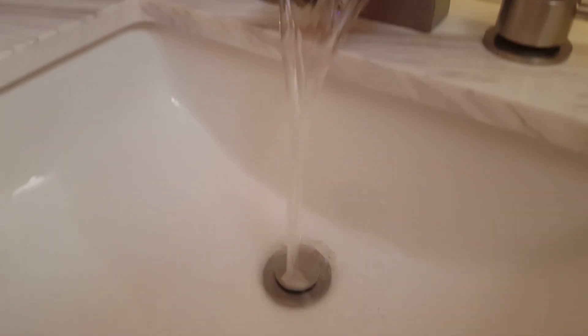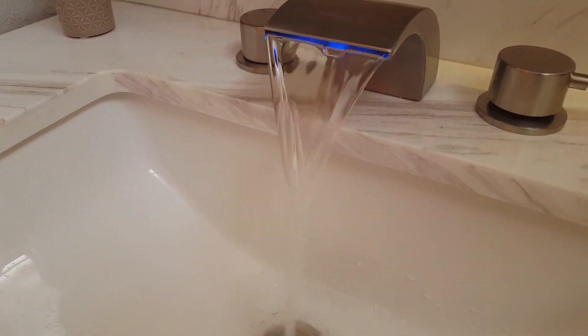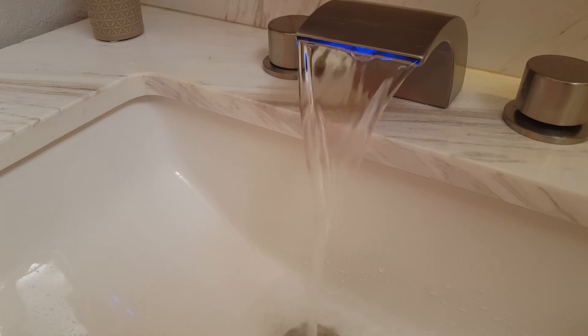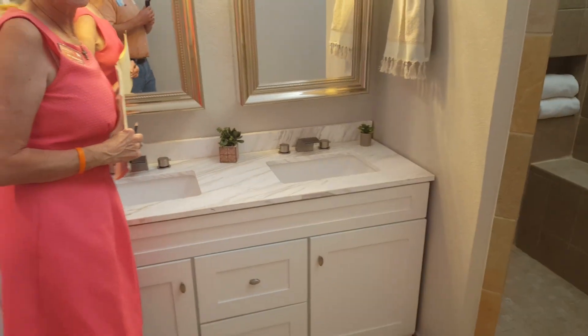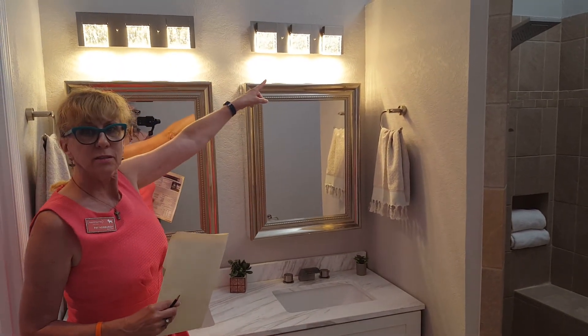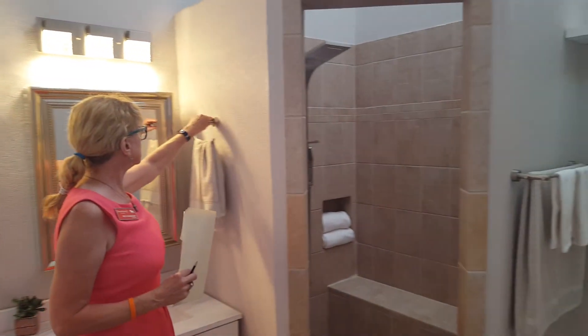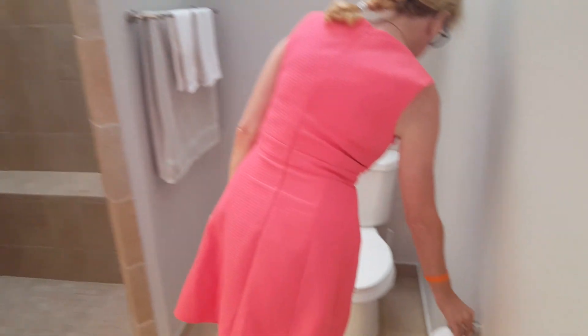One thing I want to show you is the faucets — they turn color based on temperature. Right now it's blue, and when it gets hot it will turn red. That's kind of cool. Beautiful light fixtures, and even the towel bar holders are pretty and they all match, which is great — everything's new.